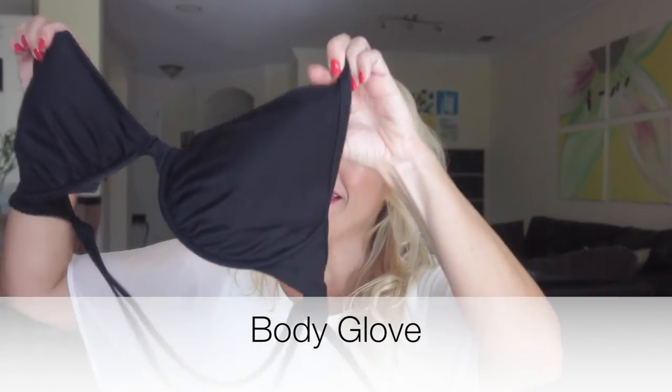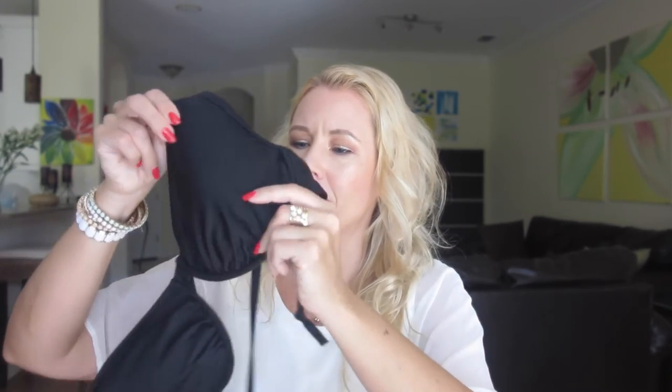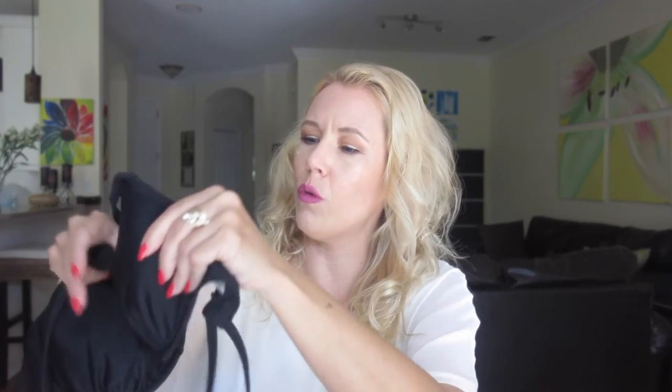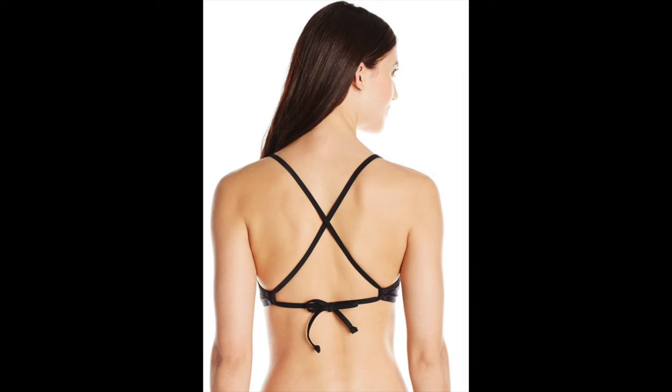The next brand that's really great for larger cup sizes is Body Glove. It also has underwire, which gives me so much support. I just got a solid black one because I find it looks nice and elegant. It has a slight padding inside that you can remove if you don't want it, but I have nothing against a slight one — I just don't want that stiff padding that's just sticking there. It's a D cup, and the awesome thing is on the back you can do it crossback style, which is my favorite — it gives so much support.